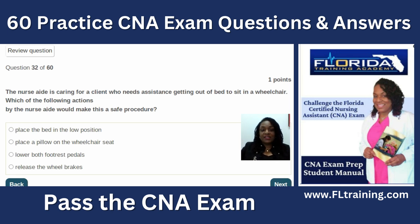Question thirty-two: the nurse aide is caring for a client who needs assistance getting out of bed into a wheelchair. The safe action is to place the bed in a low position. You would never release the brakes — apply the brakes before transferring someone. You would raise the footrest pedals, not lower them. The patient's path to the wheelchair should not be impeded. Place the bed in the lowest position before attempting any transfer.